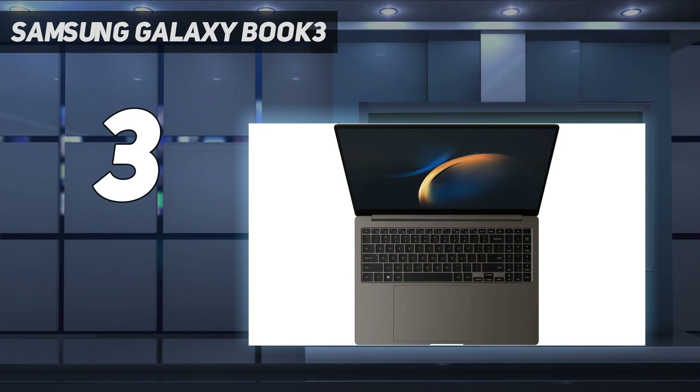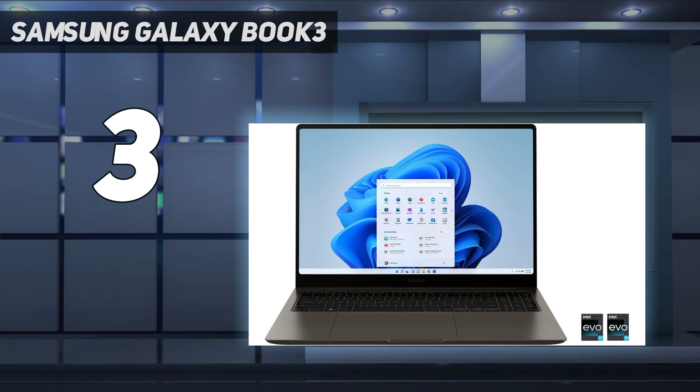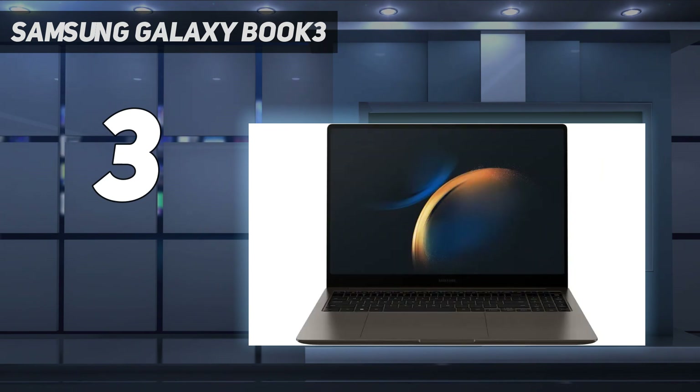We found that it offers crisp, clear visuals as well as bright and vibrant colors on a 16-inch panel that delivers enough space for productivity and creative endeavors. Sadly, the Samsung Galaxy Book 3 Ultra has a terrible battery life — through productivity work, you can get it to last around 6 hours at most. But it makes up for that with a keyboard with dedicated keys and a numlock pad.